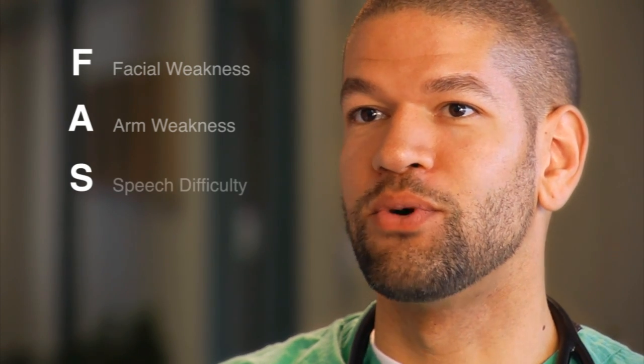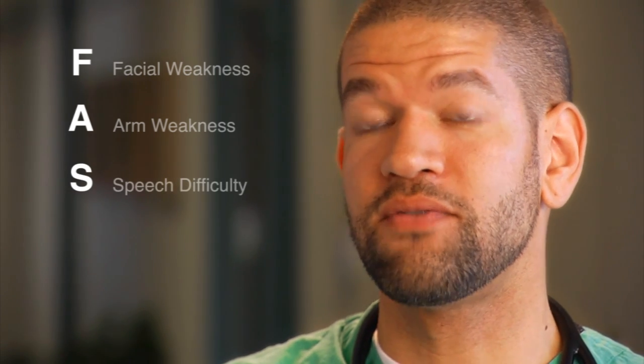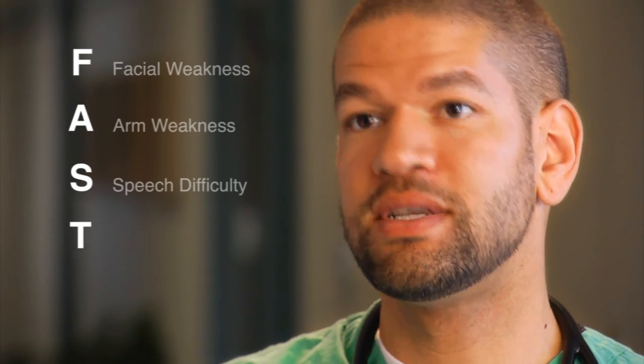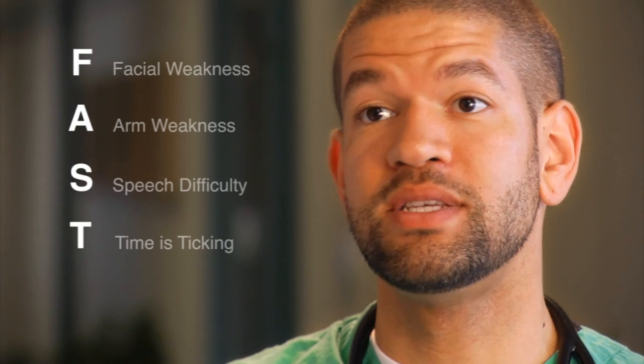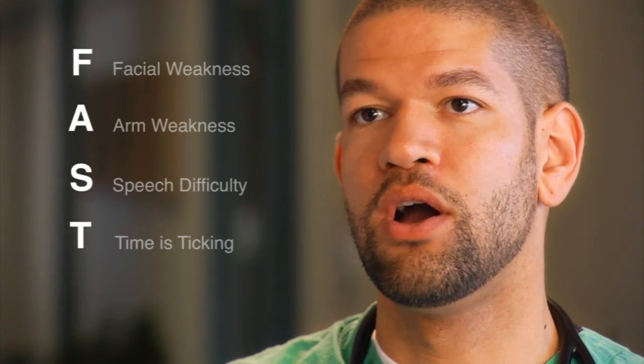S is for speech — slurred speech can definitely be a sign of stroke. And then T is for time, because time is really important as far as stroke is concerned. If people see any of those signs, we want them to call 911 and try to get to the hospital as quickly as possible.